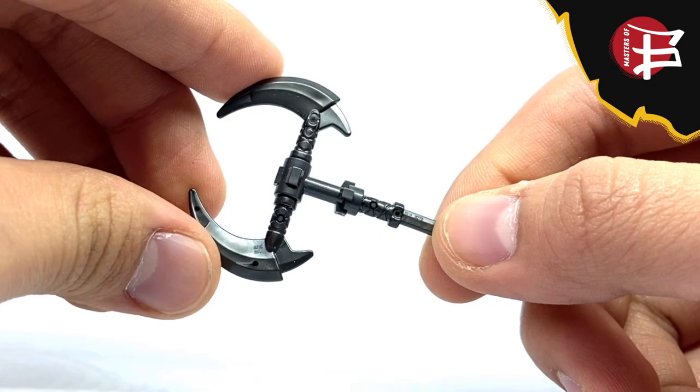Rumble also comes with a dual axe in dark gunmetal gray as his accessory.